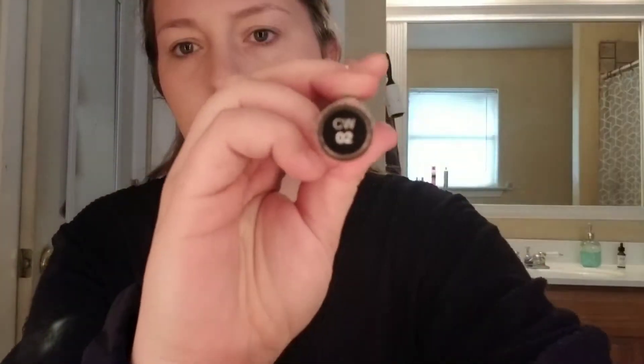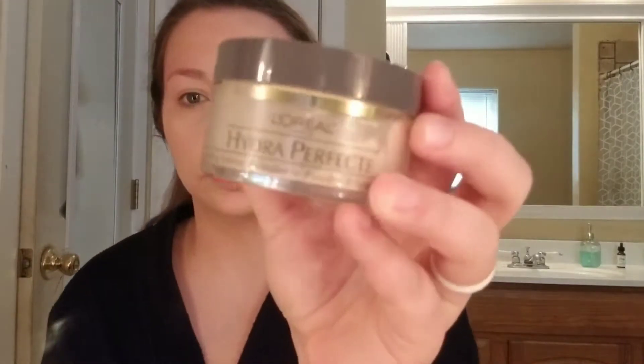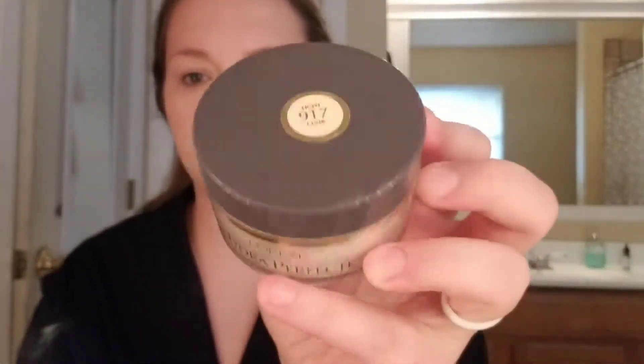Next, I take my NYX Concealer in CW02 and start fixing those blemishes. Now for my translucent powder, I have the L'Oreal Hydra Perfect in shade Light. It's such a good powder.